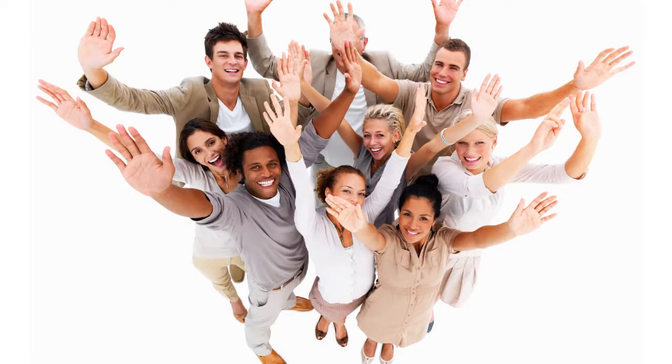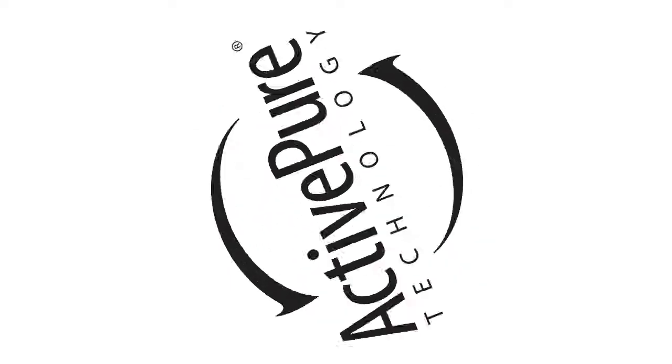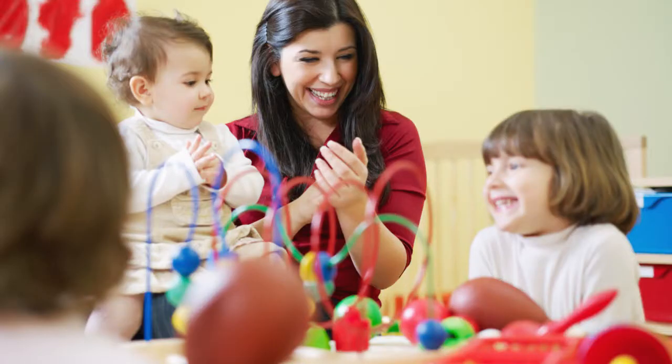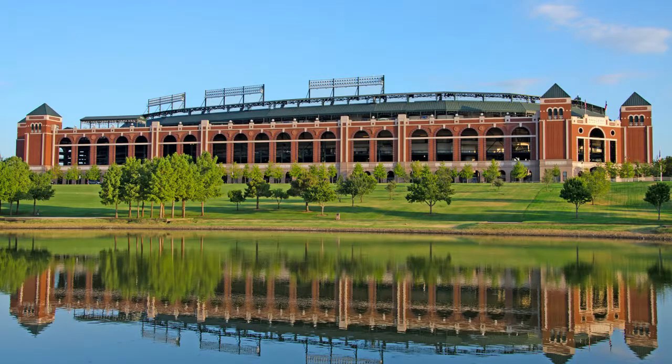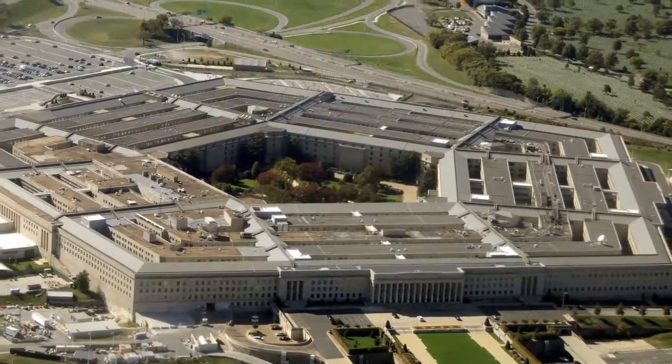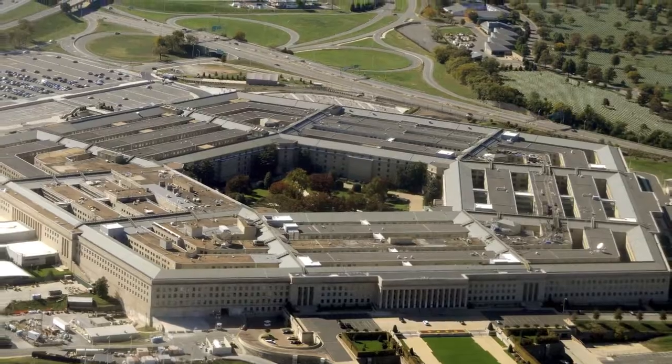ActivePure is for everyone. ActivePure technology is used every day in homes across the world, as well as hospitals, hotels, daycares, professional athletic facilities, and at the Liberty Bell and Ground Zero museums. It was even used after September 11th to help clean and purify the air within the Pentagon.